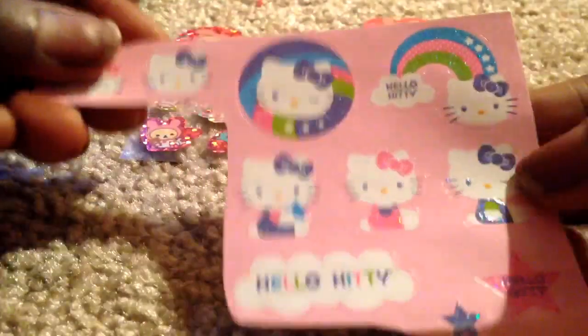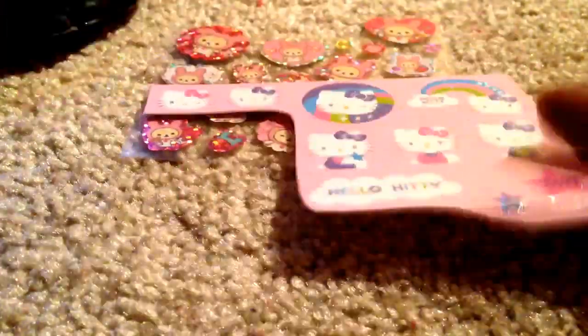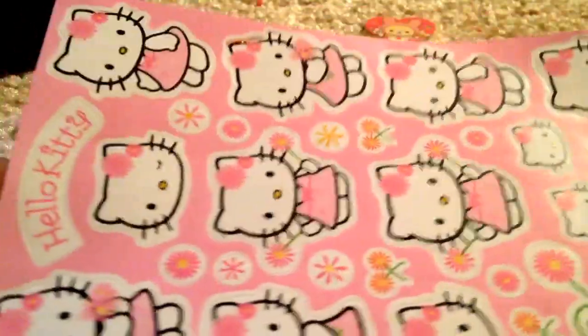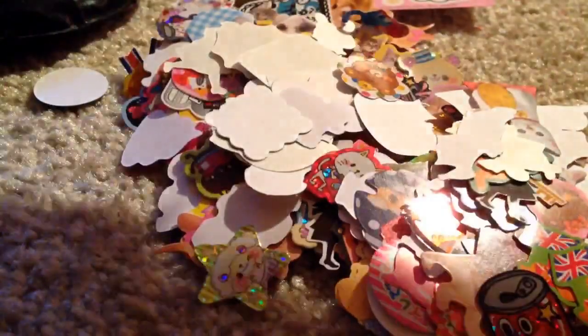So these are sticker flakes. Some of these Hello Kitty ones I wanted to try and mod podge them, see how they turn out in resin. And this Hello Kitty one here also will need mod podging. But they're bigger than I thought, so I might not use these for resin, except for maybe these two right here. But they're really cute. She gave me those, and then a ton of sticker flakes.